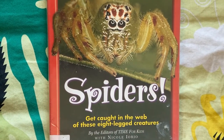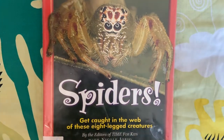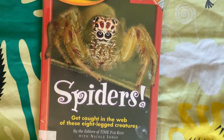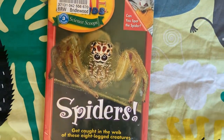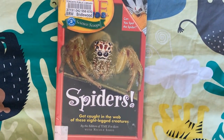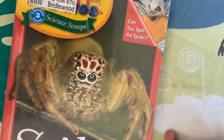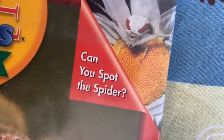Hello readers and listeners. Today we're reading Spiders: Get Caught in the Web of These Eight-Legged Creatures by the editors of Time for Kids with Nickel Nickel L'Oreal. Can you spot this spider?